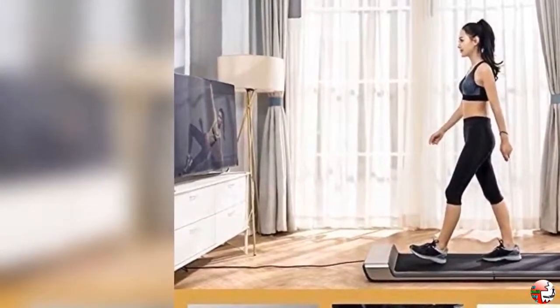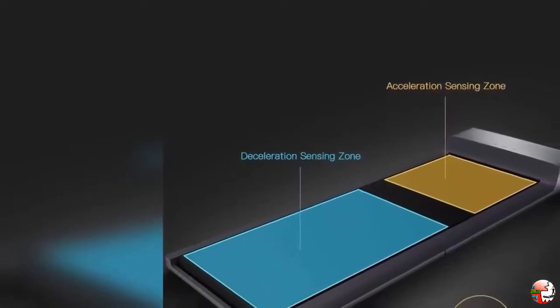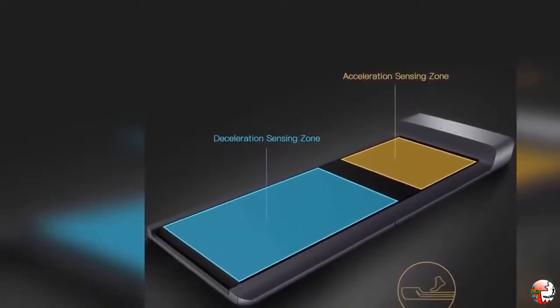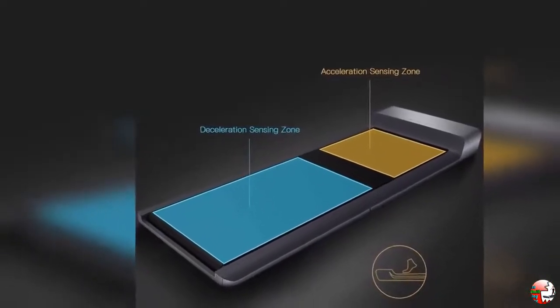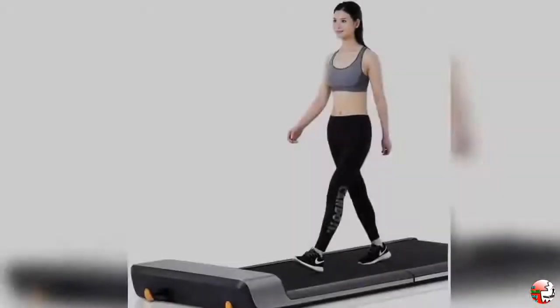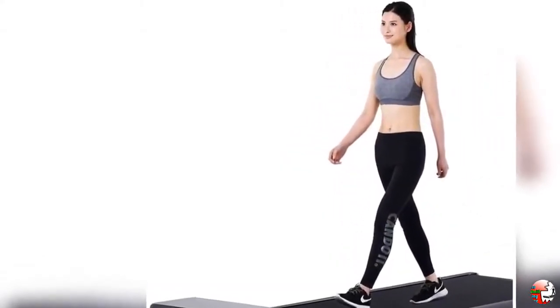Easy storage: this treadmill is ultra compact and easy to store. It folds up to only 0.44 square meters of space. When you want to use it, you can take it out very conveniently. When you don't want to use it, you can fold it up and place it under the bed, under the sofa, or at the corner of the balcony.